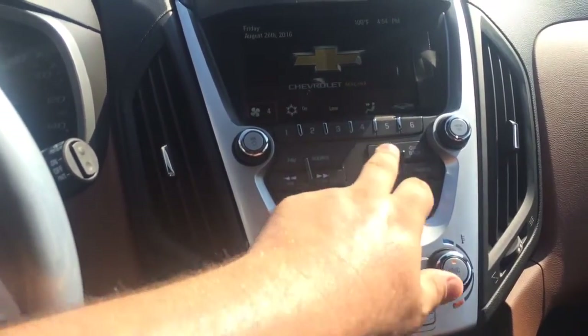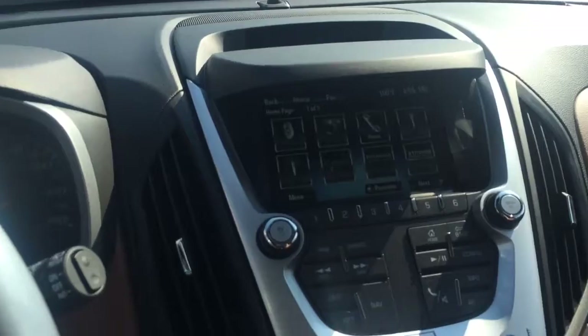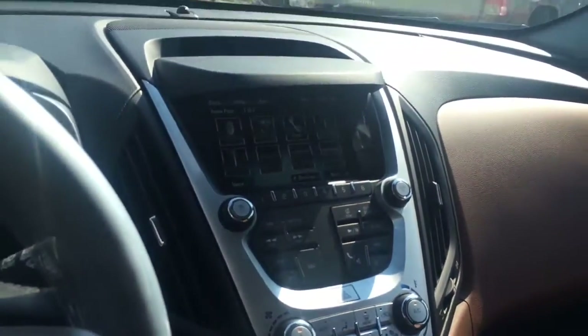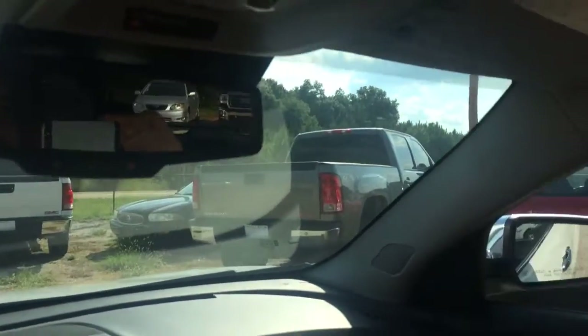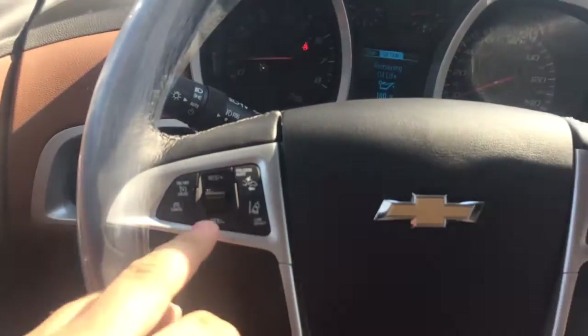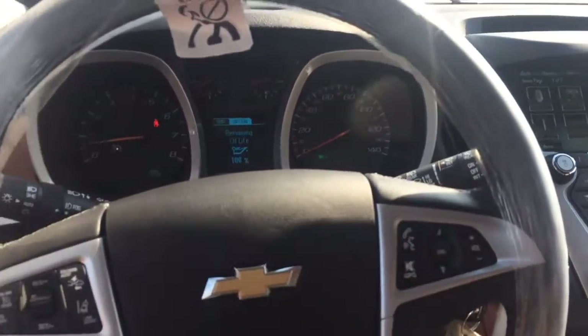This vehicle is in demonstration mode, connected by OnStar's high-speed 4G connection. So you've got your Bluetooth, Pandora, XM radio. Here's your OnStar. There's your collision alert and lane departure warning. Steering wheel mounted audio controls.